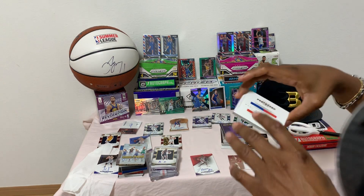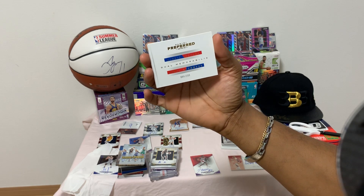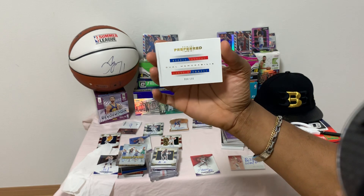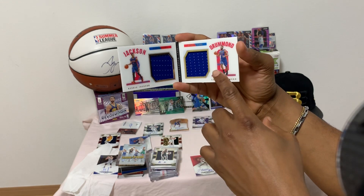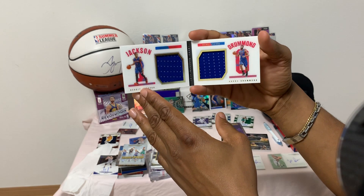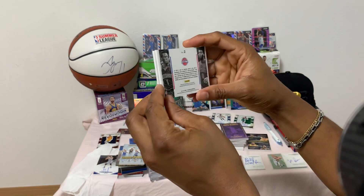Up next we have Reggie Jackson dual memorabilia with Andrew Drummond — number 94 of 199. Same concept: a photo of the player with a piece of jersey. Beautiful material — nice product. Let's take a look at the back.